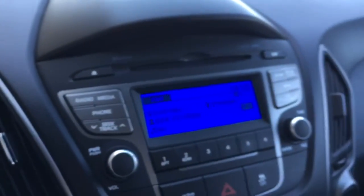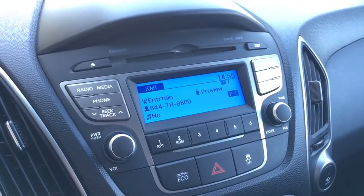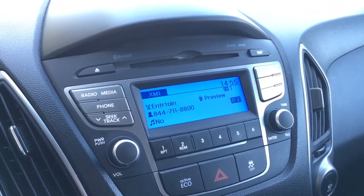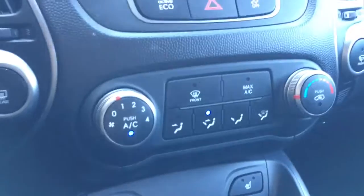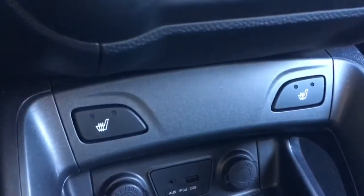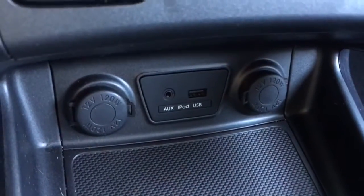In the entertainment center we have AM/FM radio as well as Sirius XM. We also have a CD player and you can hook up your Bluetooth to listen to media as well. Coming down here we have your heat and air conditioning, and both the front passenger and driver get to enjoy the two-stage heated seats. There are two power outlets, an auxiliary and USB input, and over here we have the lockable glove box equipped with your owner's manual.